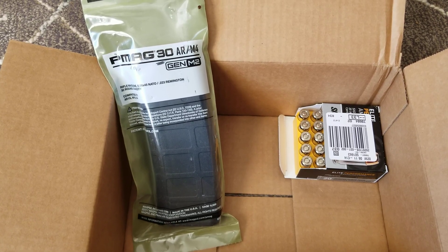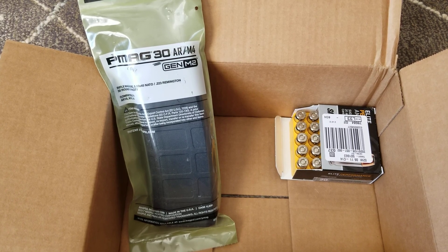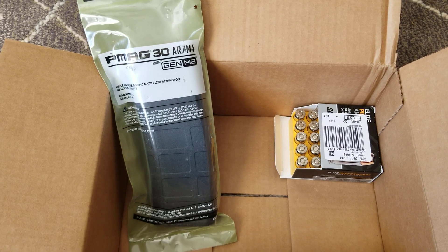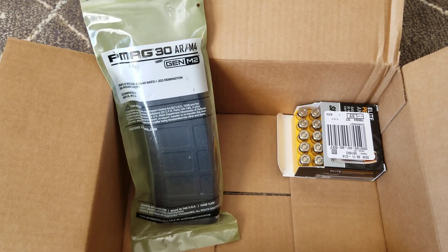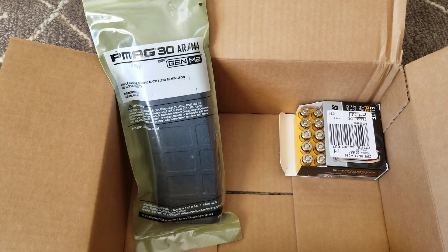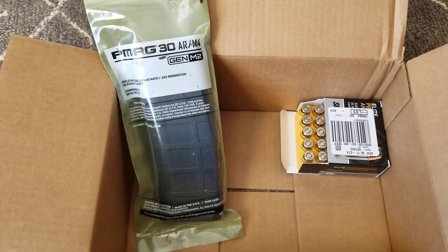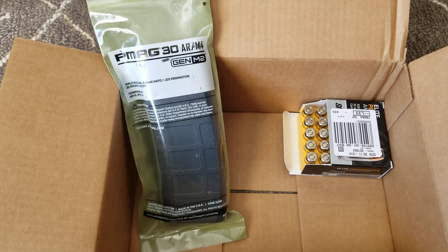What's up YouTube, so it's Wednesday and my FedEx guy just delivered me something from Bass Pro. In the box we have a 25-round box of Sig Elite defensive 45 ACP ammo — pretty good, not cheap, but nice ammo. Paid 20 bucks for it, and a 30-round P-Mag — I think I paid 14 bucks for it.